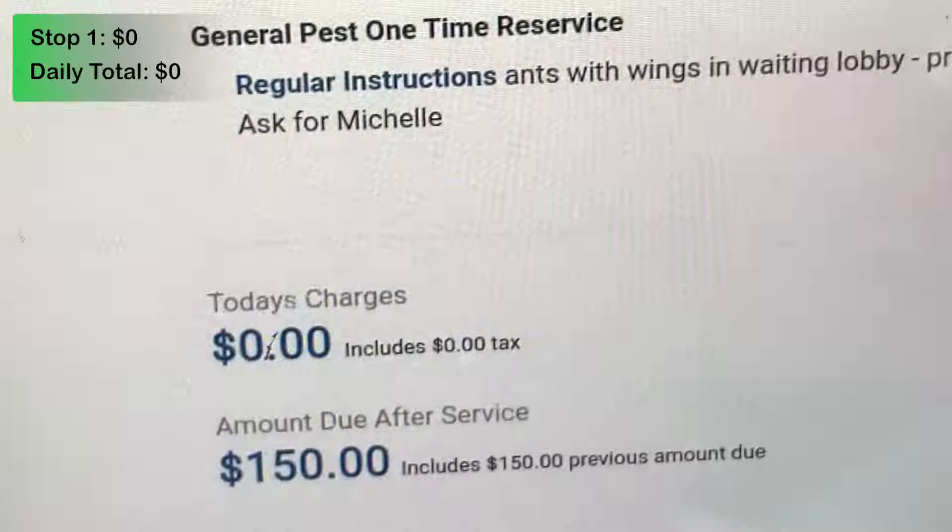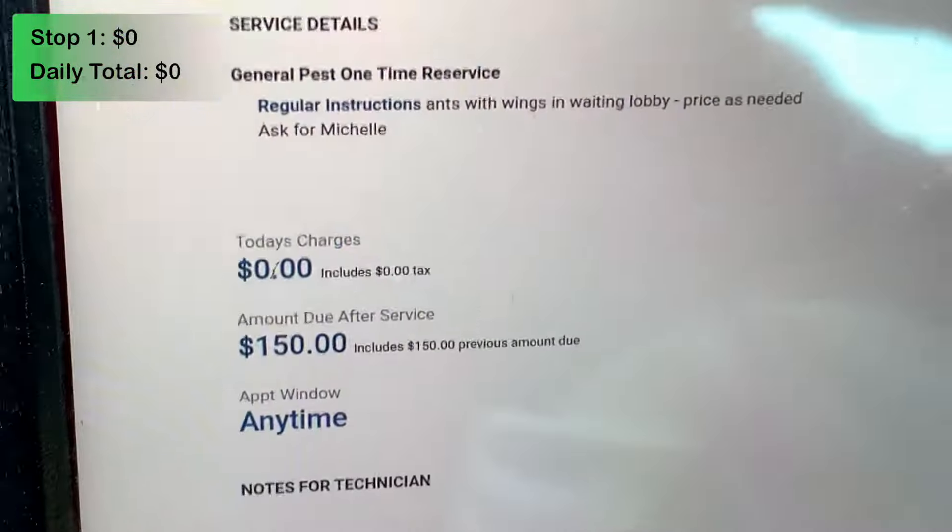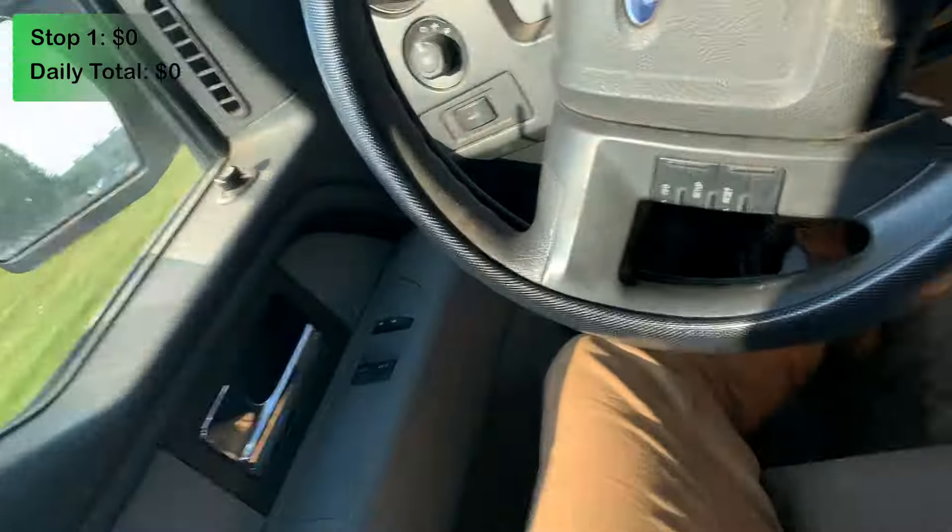Today's charge is zero dollars, unfortunately, because I was here just a few weeks ago and they're still having ants. In that case, we spray the ants again for free. They definitely still have some ants inside, so what I'm going to do is take some of this goopy ant gel bait and apply it to any ant trails I see around the outside perimeter of this building.